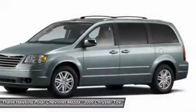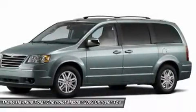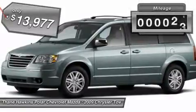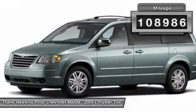Seat 7 comfortably and choose from stow-and-go seating or the innovative swivel-and-go seating, and is priced below $15,000. This vehicle has less than 110,000 miles.